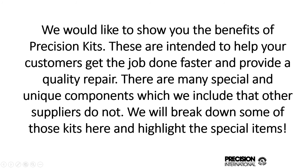I'd like to show you now some of the benefits of Precision kits. They're intended to help your customers get the job done faster and provide a quality repair. There are many special unique components that we include that other suppliers do not. I want to break down and highlight those items here now.